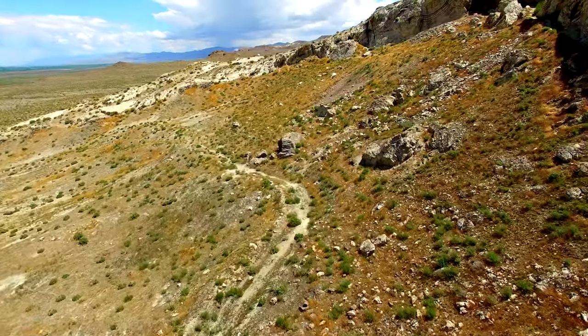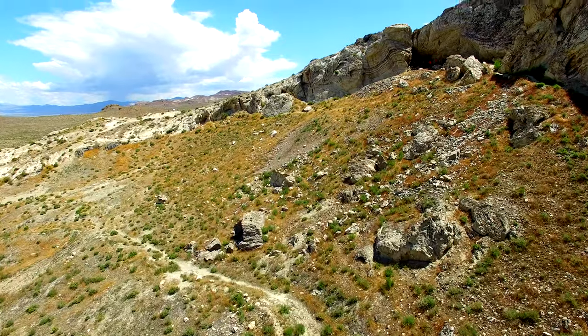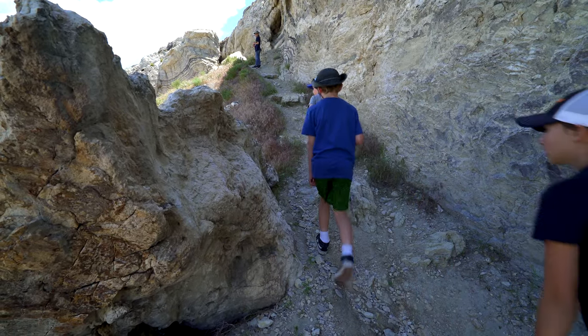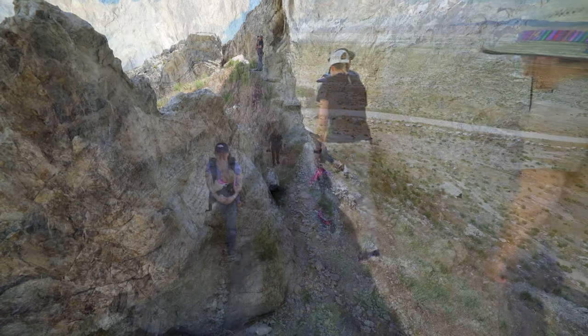A trail leaves the parking area and heads up around the limestone outcrop. A short but steep, rocky hike leads to a ledge below a sheer cliff, where you can gain access to the cave.